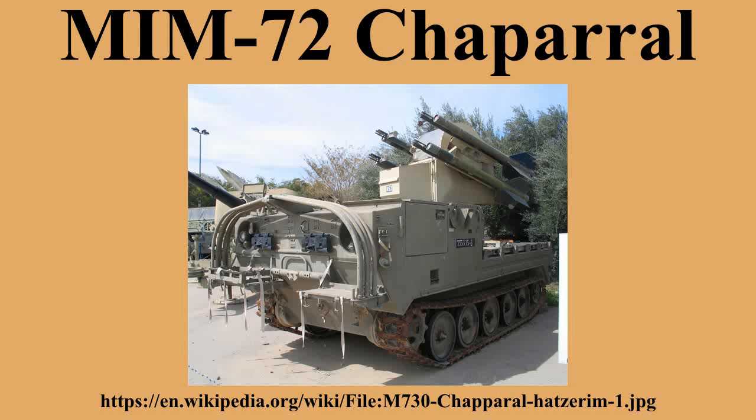An experimental D model used the warhead from the C version with the seeker from the A model, but was not deployed. A naval version of the missile was also developed, based on the C version, the RIM-72C Chaparral. This was not adopted by the US Navy; however, it was exported to Taiwan.